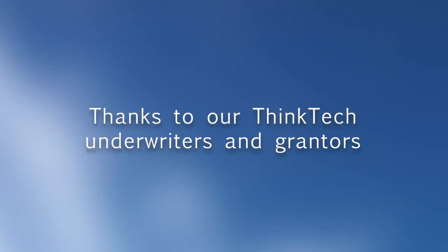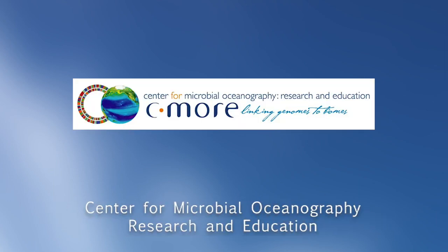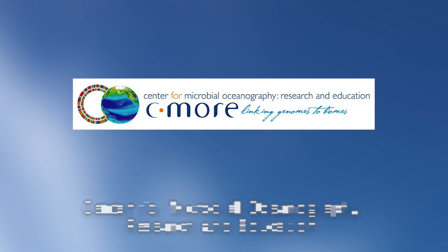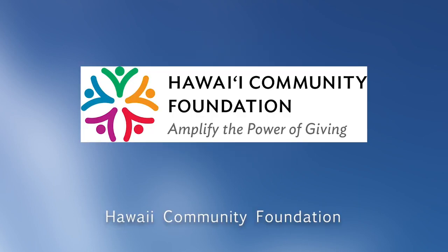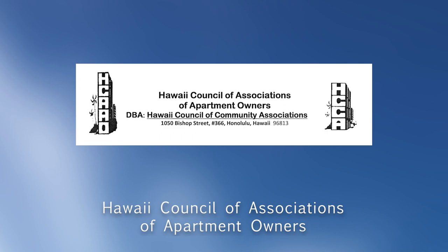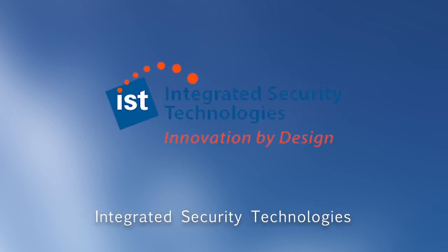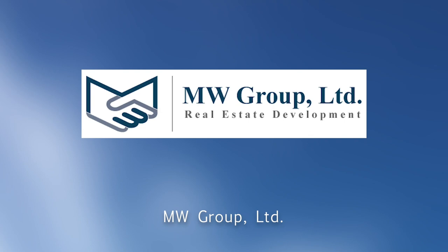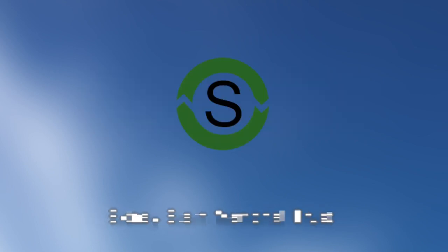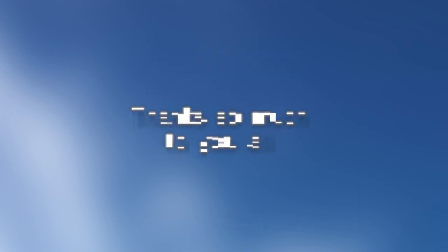Thanks to our ThinkTech underwriters and grantors: the Atherton Family Foundation, Carol Munlee and the Friends of ThinkTech, the Center for Microbial Oceanography Research and Education, Collateral Analytics, the Cook Foundation, Dwayne Kurisu, the Hawaii Community Foundation, the Hawaii Council of Associations of Apartment Owners, Hawaii Energy, the Hawaii Energy Policy Forum, Hawaiian Electric Company, Integrated Security Technologies, Galen Ho of BAE Systems, Kamehameha Schools, MW Group, the Scheidler Family Foundation, the Sidney Stern Memorial Trust, Volo Foundation, and Yuriko J. Sugimura. Thanks so much to you all.